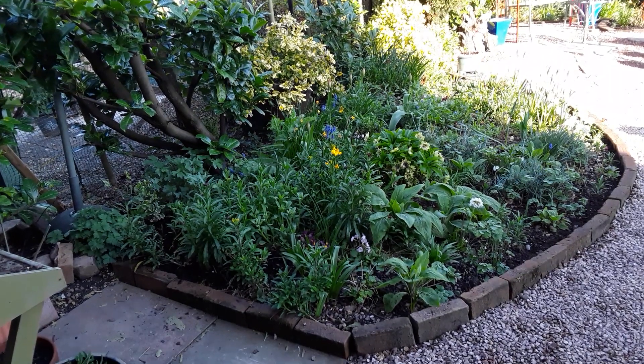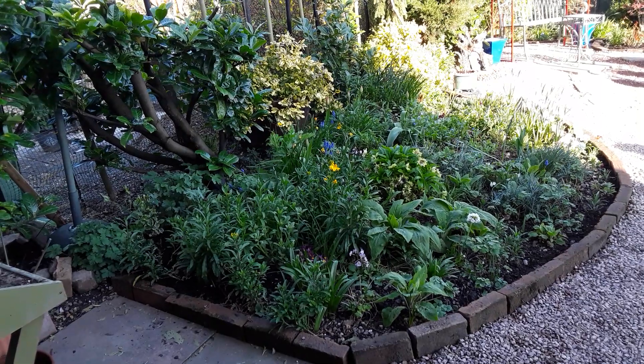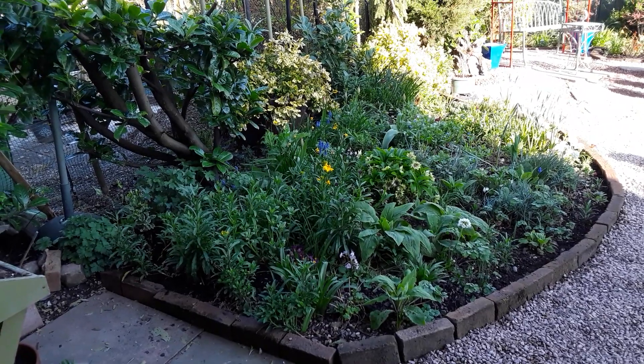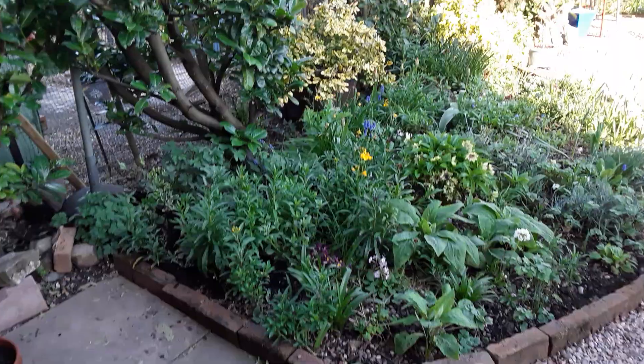Well good morning, my YouTube friends. It's Margaret here from MBE's Orchids and it's a beautiful Sunday morning. It's only quarter past eight and it's only four degrees in the back garden, but it's all finished now, so I thought I'd just take you round while it's nice and quiet.